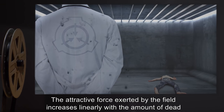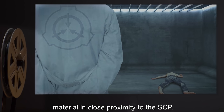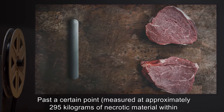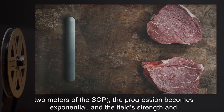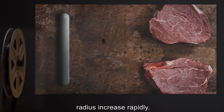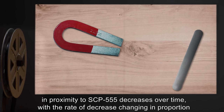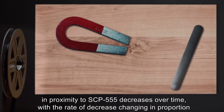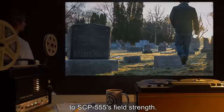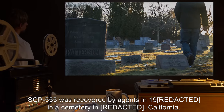The attractive force exerted by the field increases linearly with the amount of dead material in close proximity to the SCP. Past a certain point — measured at approximately 295 kilograms of necrotic material within 2 meters of the SCP — the progression becomes exponential, and the field's strength and radius increase rapidly. The field also appears to have an effect on permanent magnets: the field strength of magnets in proximity to SCP-555 decreases over time, with the rate of decrease changing in proportion to SCP-555's field strength. SCP-555 was recovered by agents in a cemetery in California.